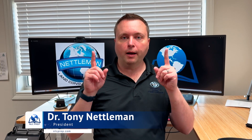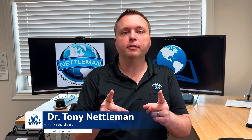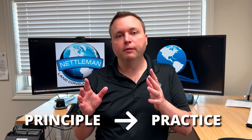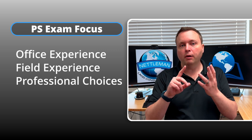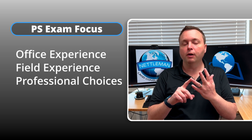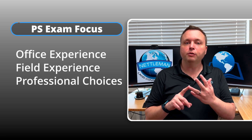What's up, guys? You've already passed your FS and you're getting ready for your PS exam. Now it comes time to transition from principle to practice. The PS is focused on what you are likely to encounter in the office, in the field, as a professional, making professional judgment calls. So it's kind of a really different exam than you're used to for the FS.